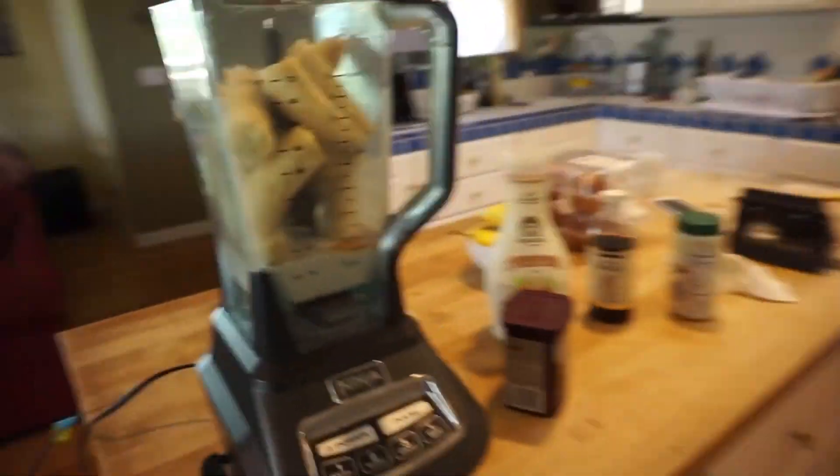Hey guys, so I am making a 'what I eat in a day' video today and I'm just gonna show you what I'm eating. Right now I'm making breakfast, I already have my liter of water — you know, the usual.